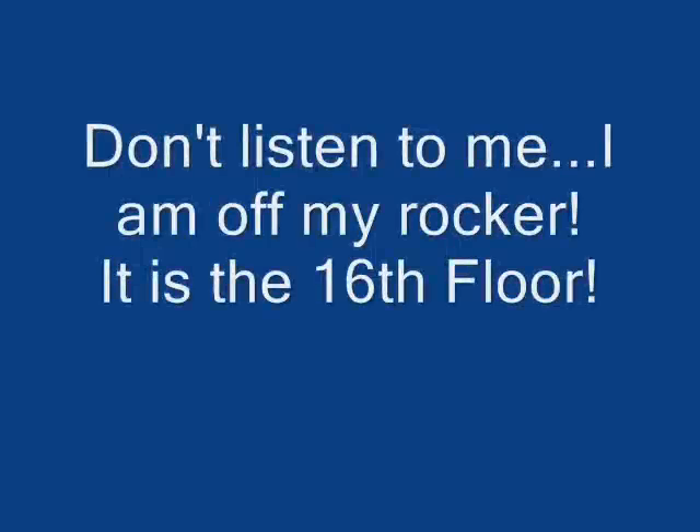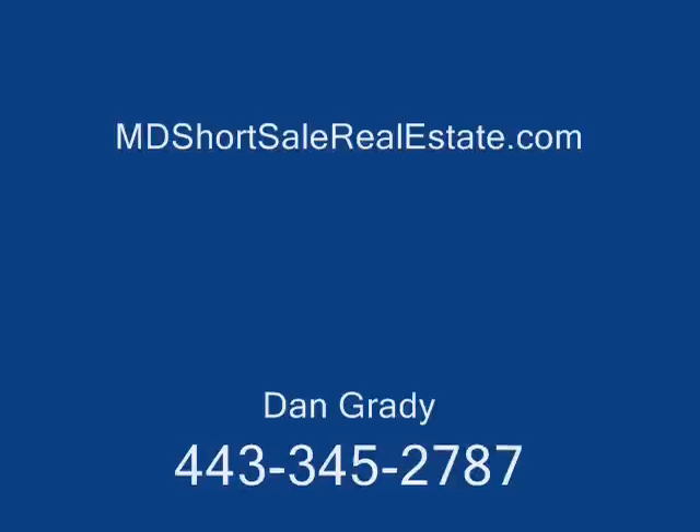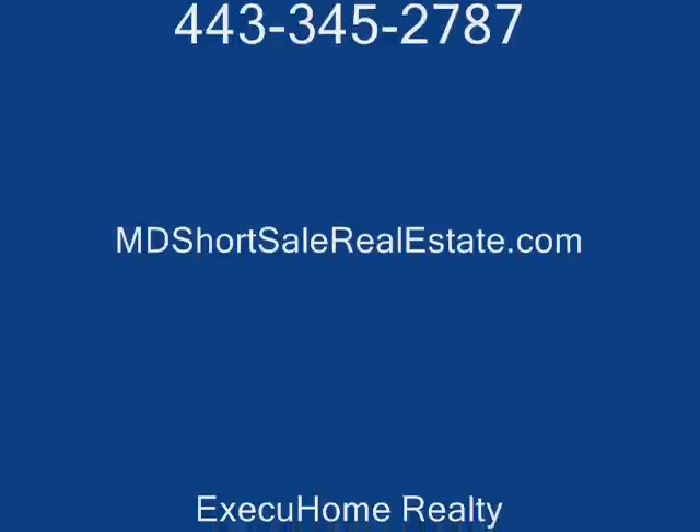Now, about the unit. We do have a gorgeous gourmet kitchen with granite counters and stainless steel appliances. Throughout most of the home we have hardwood floors, carpeting in the bedroom, and tile in the bathroom. It does have a stack washer and dryer that conveys, and our balcony faces southwest for some nice outdoor private space. This is a short sale by a certified distressed property expert, Dan Grady. You can reach me at 443-345-2787 or contact me on the web at mdshortsalerealestate.com.